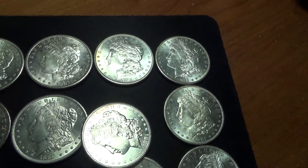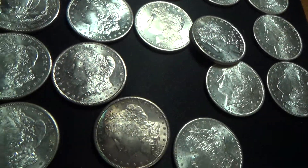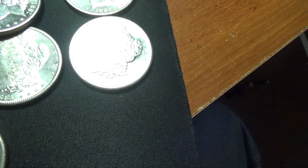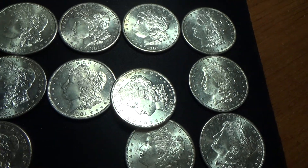Anyway, when you see the 1881-S's come up, they will be from this group. I'll also go ahead and take some individual pictures as well.